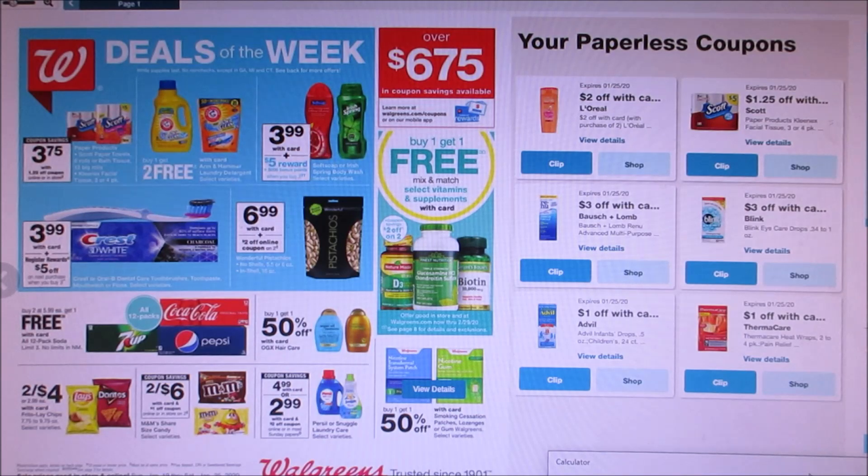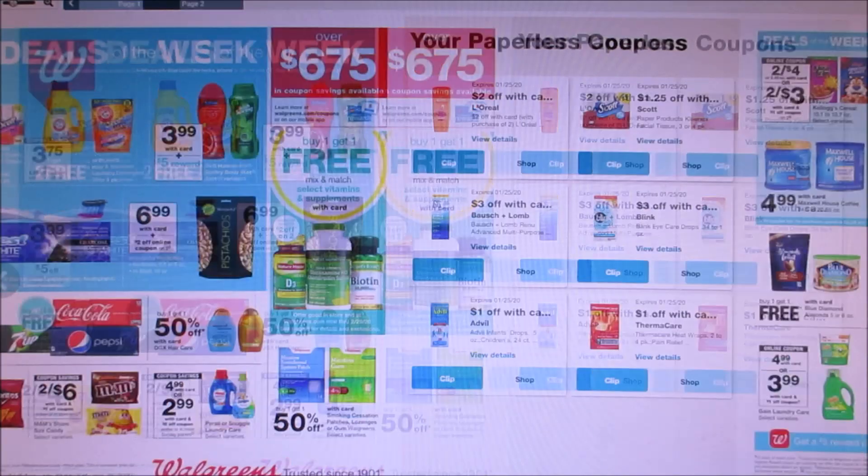Snuggle is $4.99, and we are getting $2 off coupons, making them just $2.99 if you want to do that.